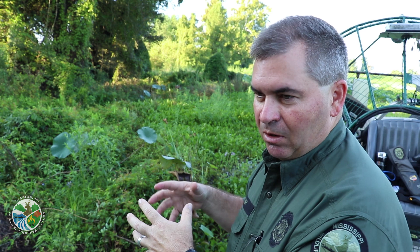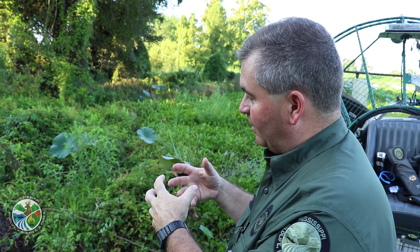What happens is all that dead and live vegetation begins to decompose, and decomposition produces heat — and that is the heat that actually incubates the eggs. So she doesn't lay on the nest like a bird does, because alligators are cold-blooded and they can't produce heat.